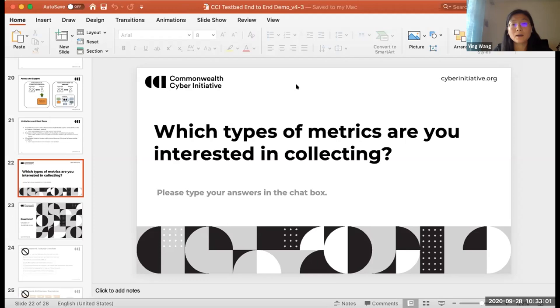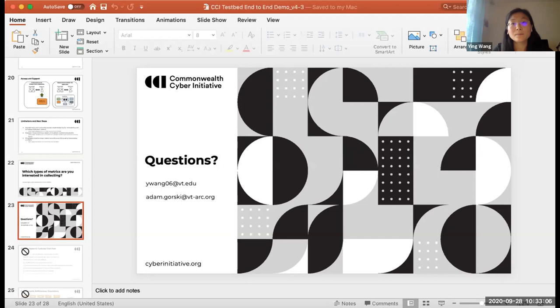That ends our presentation today. We are now open to questions. I'll run the demo again in the background so we can see if 5G is resistant and how our system is collecting the data. Dr. Reed mentioned that a list of the key 5G KPIs for the DARPA program has been identified and we'll be very happy to have these numbers and try them on our testbed.